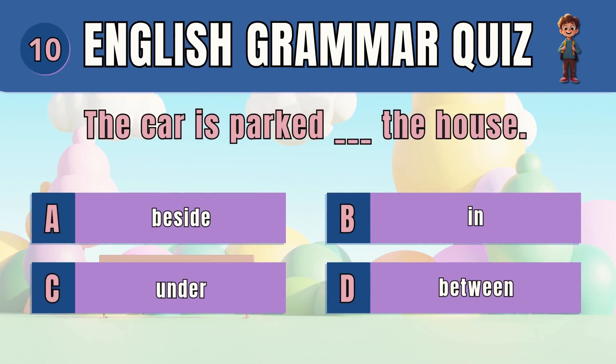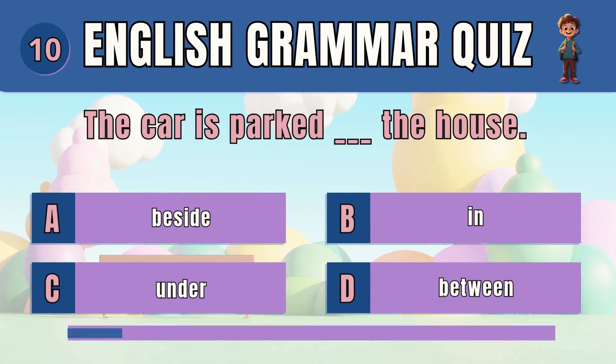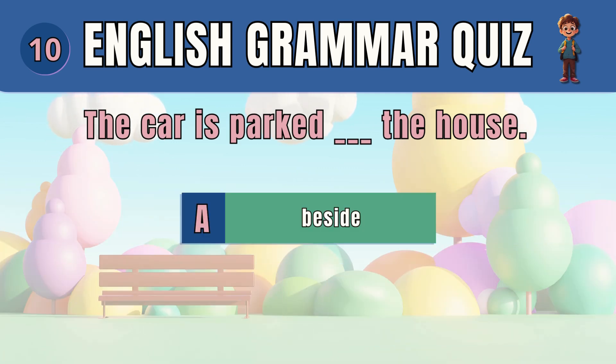Question 10. Choose the correct preposition for position. The answer is beside. The car is parked beside the house.